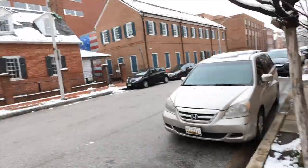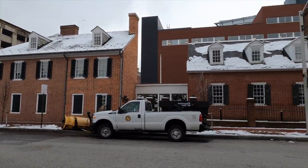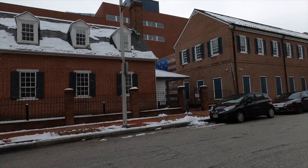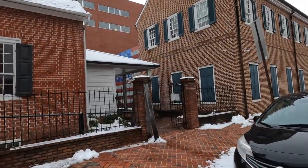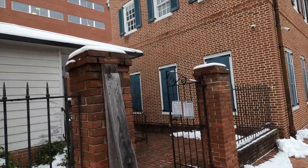I'm in Baltimore in the middle of February on a snowy 30-degree day, and I'm going to visit the house where the Star-Spangled Banner flag was made. This little house is the actual house, and the museum's back here. It's what inspired the national anthem, and it's famous for surviving the Battle of Fort McHenry during the War of 1812.